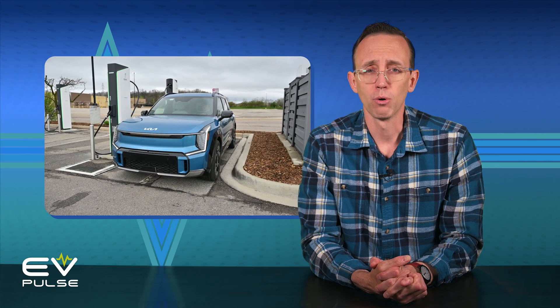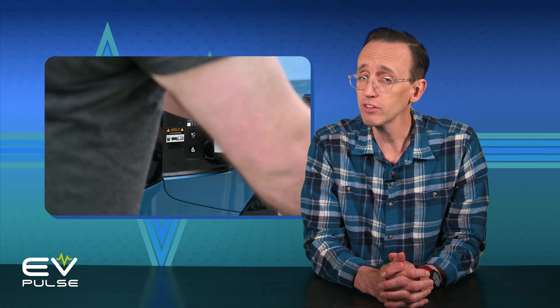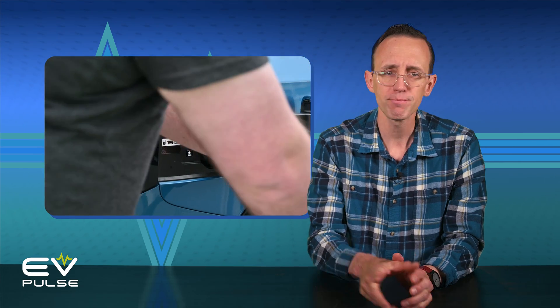The EV9 in sporty GT Line trim is under the microscope today. Let's see how well this three-row SUV performs in our rigorous EV Pulse Charging Challenge test, but first, a quick overview of this vehicle.